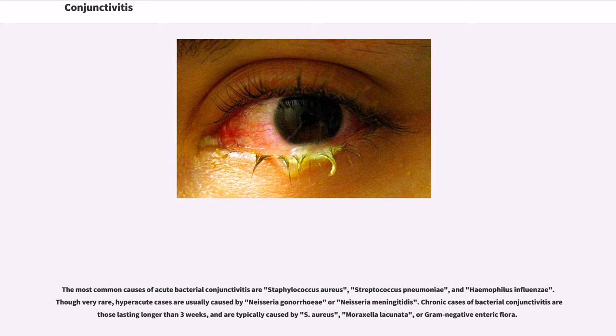Chronic cases of bacterial conjunctivitis are those lasting longer than three weeks and are typically caused by S. aureus, Moraxella lacunata, or Gram-negative enteric flora.